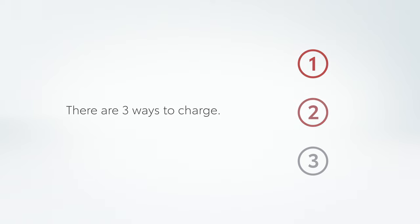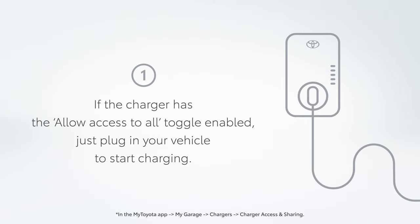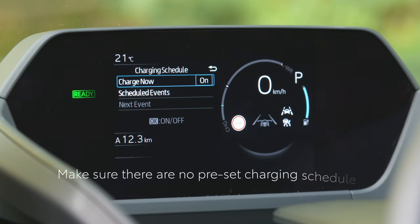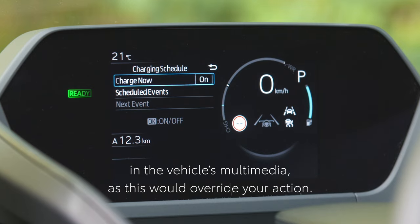There are three ways to charge. If the charger has the Allow access to all toggle enabled, just plug in your vehicle to start charging. Make sure there are no preset charging schedules in the vehicle's multimedia, as this would override your action.